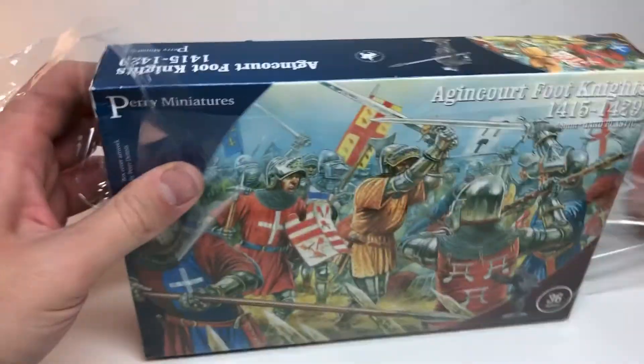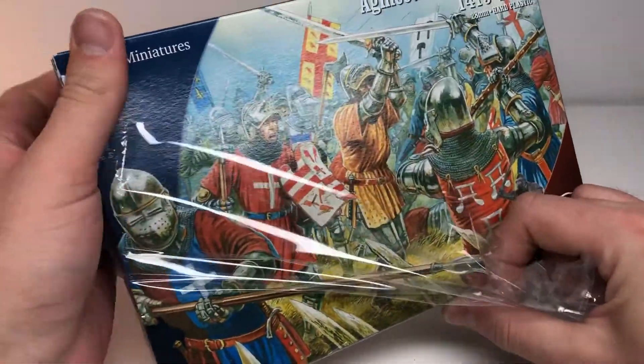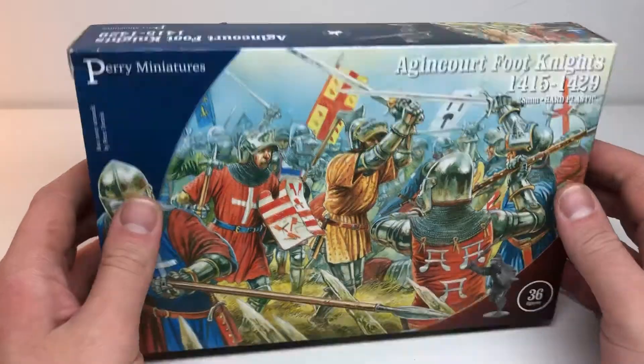I actually got this on Saturday — or maybe Friday, last week — and I didn't touch it. The rule was I couldn't open it until my birthday. Today is my birthday, so I'm opening it.